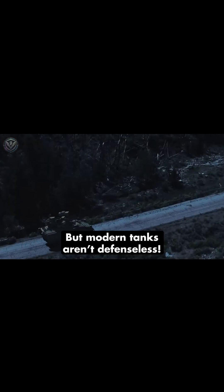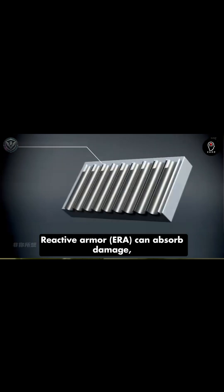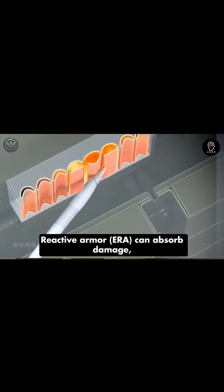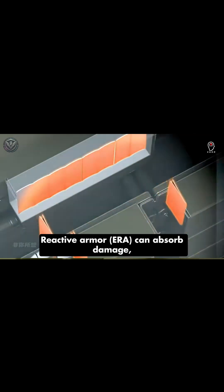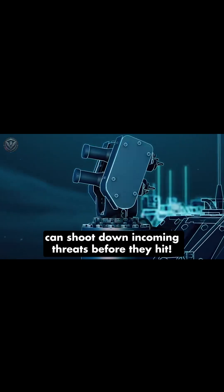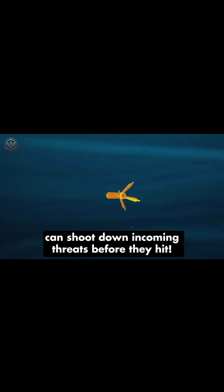But modern tanks aren't defenseless. Reactive armor, ERA, can absorb damage, while active protection systems, APS, can shoot down incoming threats before they hit.